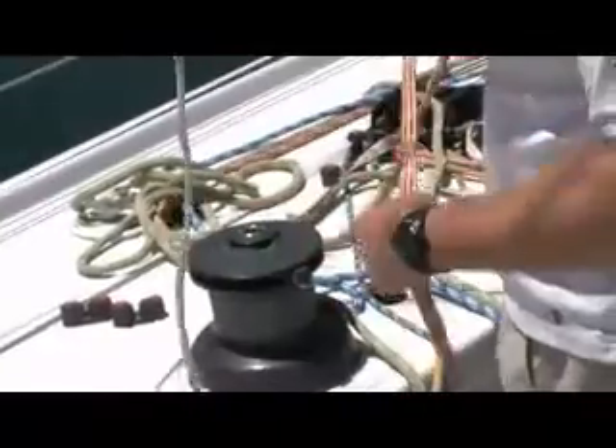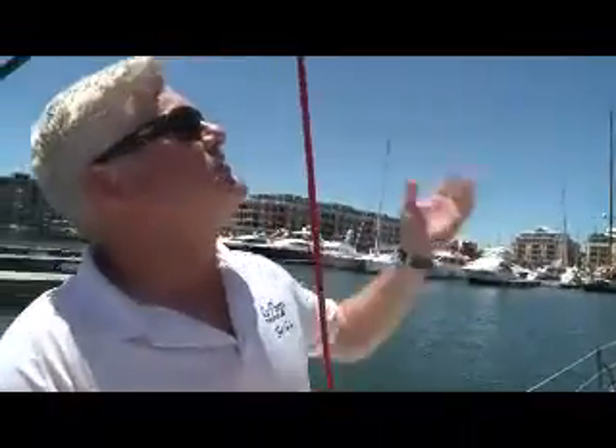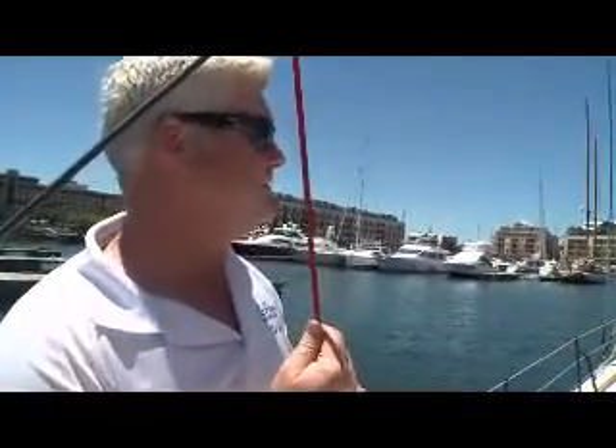We do a lot of work in the rig to keep ropes from getting frayed. If one of those ropes frays through, it means I have to go above deck, which I don't like to do when I'm offshore alone. So we're very particular about things going on in the mast.